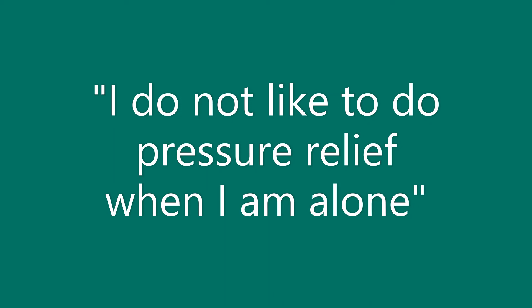Suggestion 1: Do pressure relief positions where you know you will not lose control of the chair, such as not tilting as much as you would. Suggestion 2: Plan your pressure relief for times that you know someone will be there to help you. Suggestion 3: Talk to your OT, PT, or wheelchair specialist about ways you can stay in place during pressure relief.